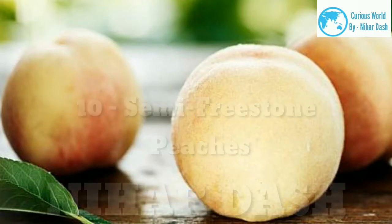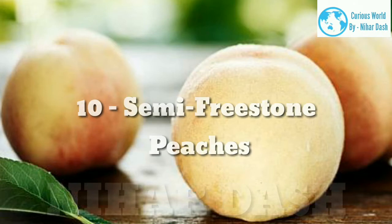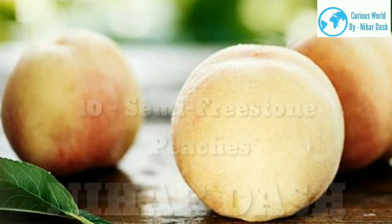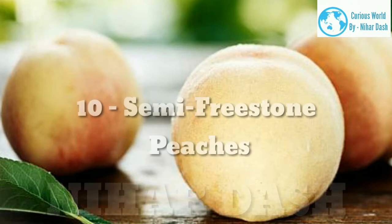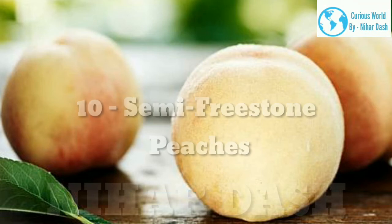10. Semi-freestone peaches. These peaches are a mix between the freestone and clingstone types and boast two main advantages: they are extremely sweet and juicy, and their flesh does not cling to the pit. They are a very tasty type of peach that is definitely worth trying.